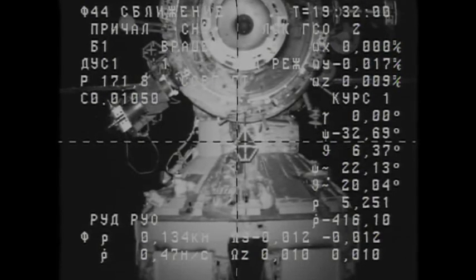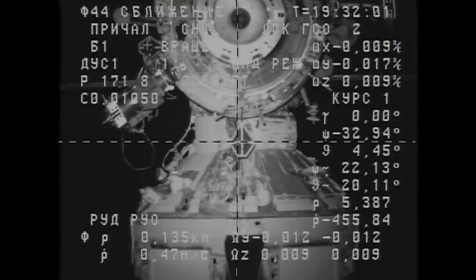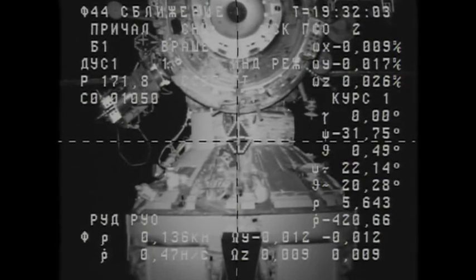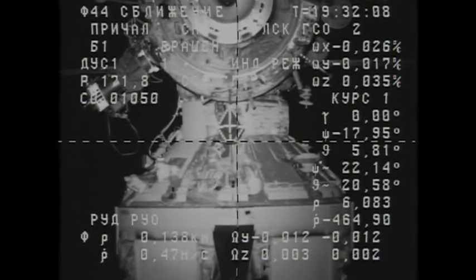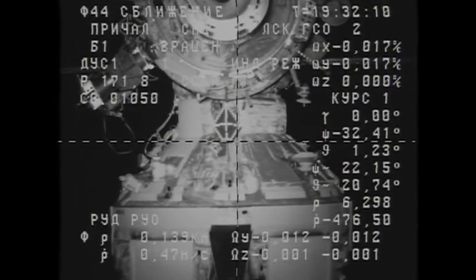Switching to translational hand controller pulse mode. The range currently is about 20 meters. Copy, switching to pulse mode.